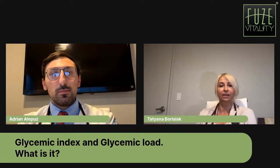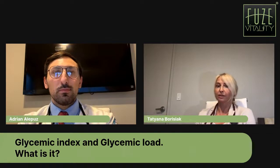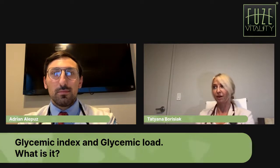That brings us to the next concept: glycemic load. Glycemic load is essentially glycemic index itself, but it takes into account the amount of a certain food that we eat. So it can be calculated as glycemic load. If you take a banana that has a certain glycemic index, but then you take two bananas, the glycemic load of one banana versus two bananas would be different, although it's the same product.